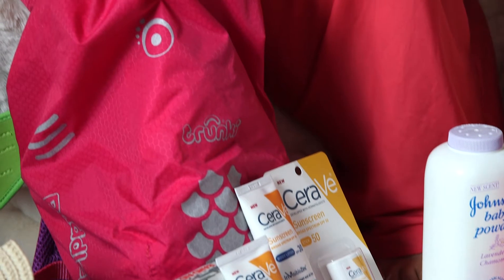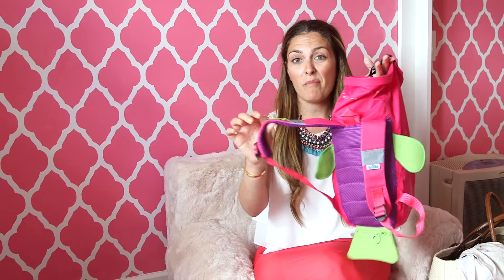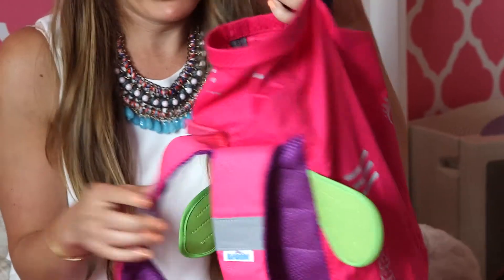Next we have these adorable paddle packs by Trunkey. Everything is waterproof and they just go right on the back — super cute for carrying sand toys and anything else they want to bring. It actually takes the load off of you since they're carrying it themselves and they have fun doing it.